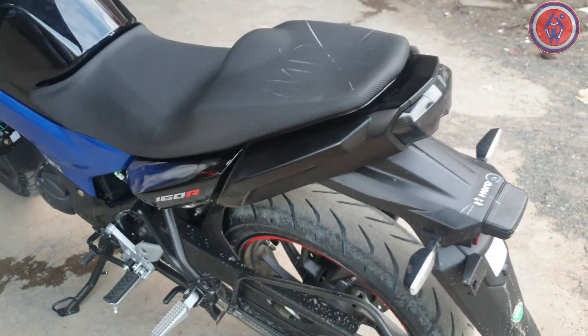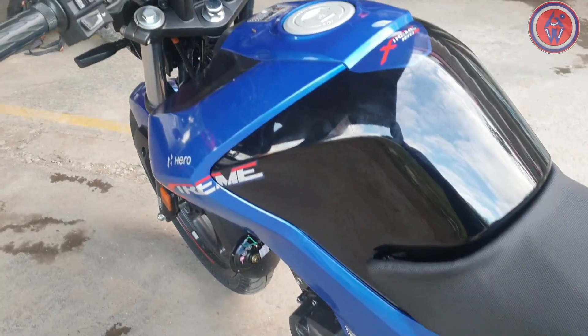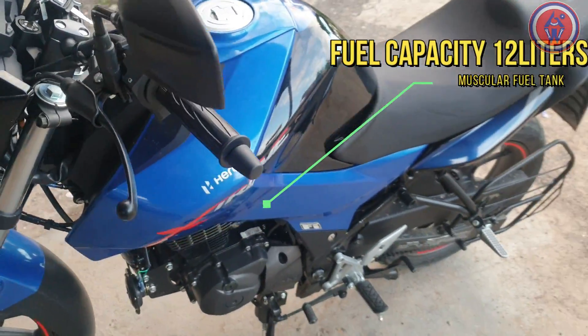The styling is quite muscular and simple, with the badging and street fighter looks. The fit and finish quality is quite decent. The bike gets a diamond frame with a fuel tank capacity of 12 liters.